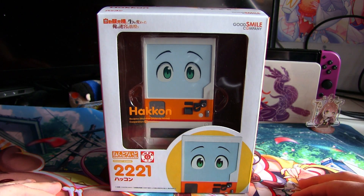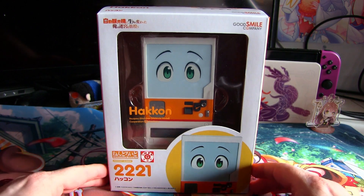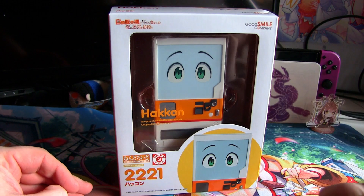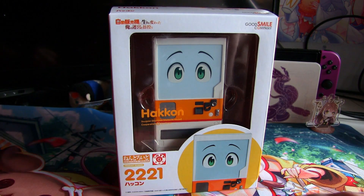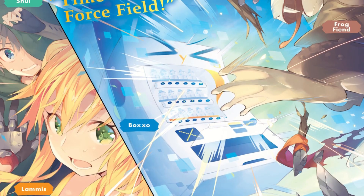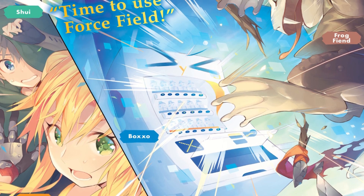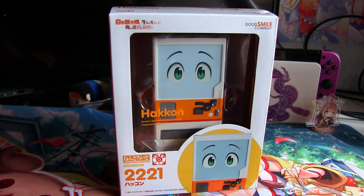I feel like Good Smile haven't really put much effort in. It's a vending machine, so there's not really a huge amount of things you can do with it. However, much like the series did show, you can do a lot more with a vending machine than you might originally think.